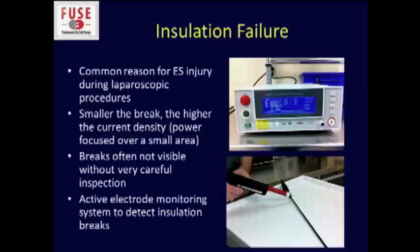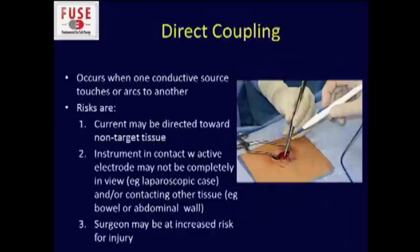Insulation failure is another common reason for electrosurgical injury, particularly during laparoscopic procedures. The smaller the break, the higher the current density at that site, so power gets focused over a very small area. Many of these tiny breaks are not visible without very careful inspection. That's why it's important to have in your hospital some type of active electrode monitoring system to detect insulation breaks. At our institution, industry groups check instruments used in laparoscopic cases on a periodic basis with specific monitoring equipment.